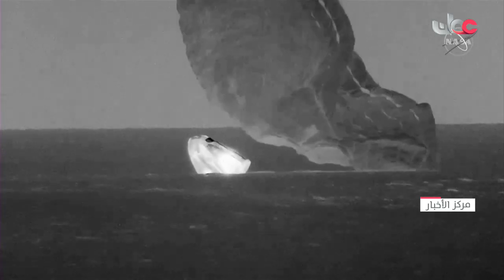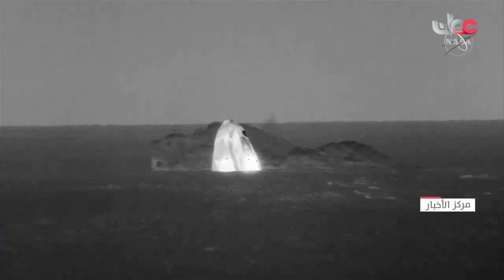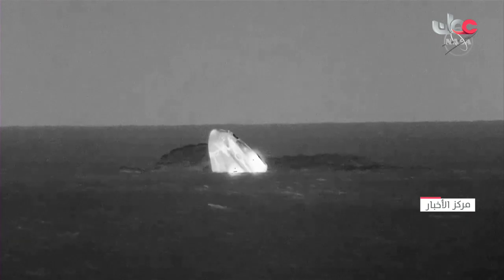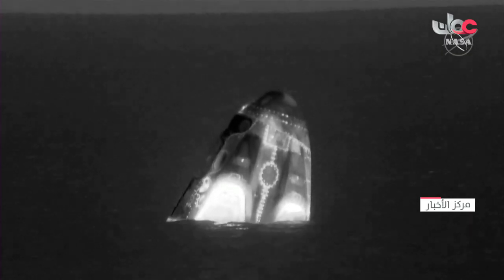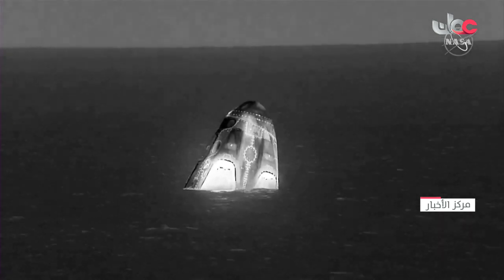Crew Dragon Endurance has splashed down in the Gulf of Mexico off the coast of Florida. On behalf of the entire SpaceX team, welcome home. We got the okay from the teams to begin the approach. That splashdown coming at 9:43 p.m. Pacific.